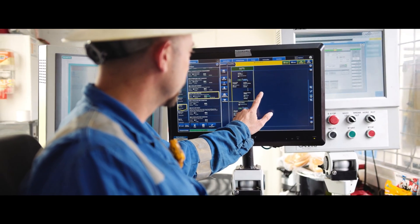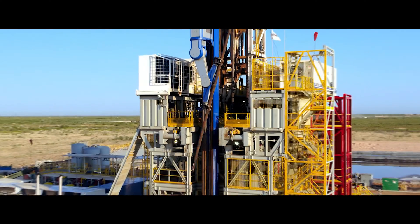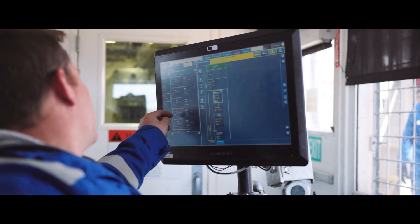Smart ROS is really the enabler for the transition from historically manual processes to digital and automated workflows. When you think about Smart ROS, it's really the brain of our drilling rigs — the system that orchestrates various components and pieces of machinery on the rig to execute tasks to better drill wells for our customers.